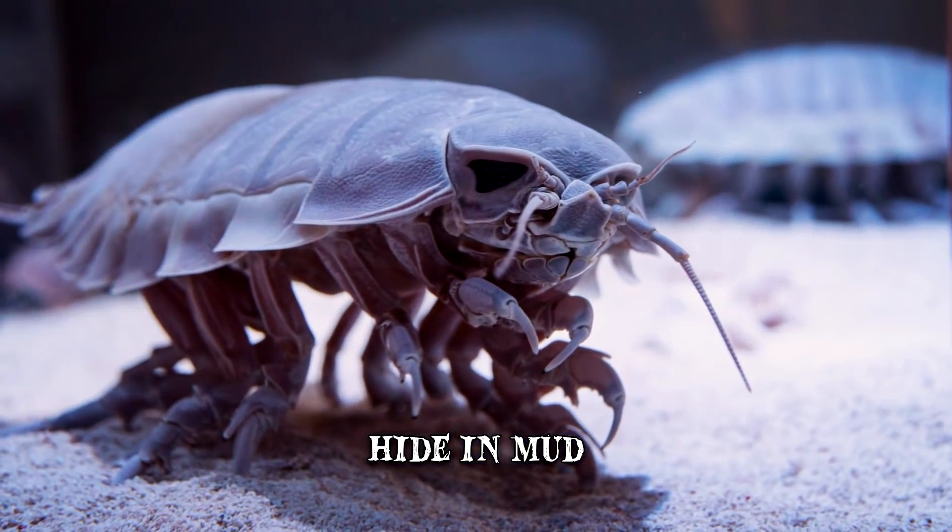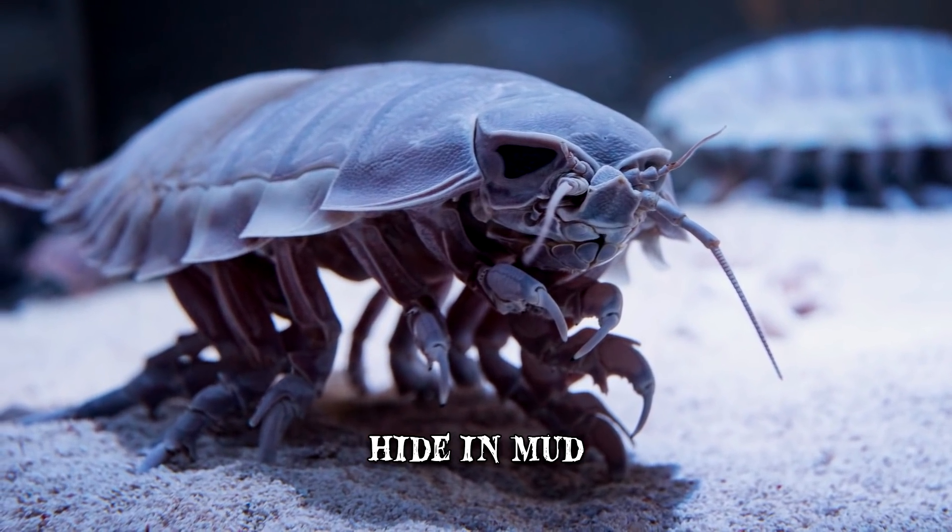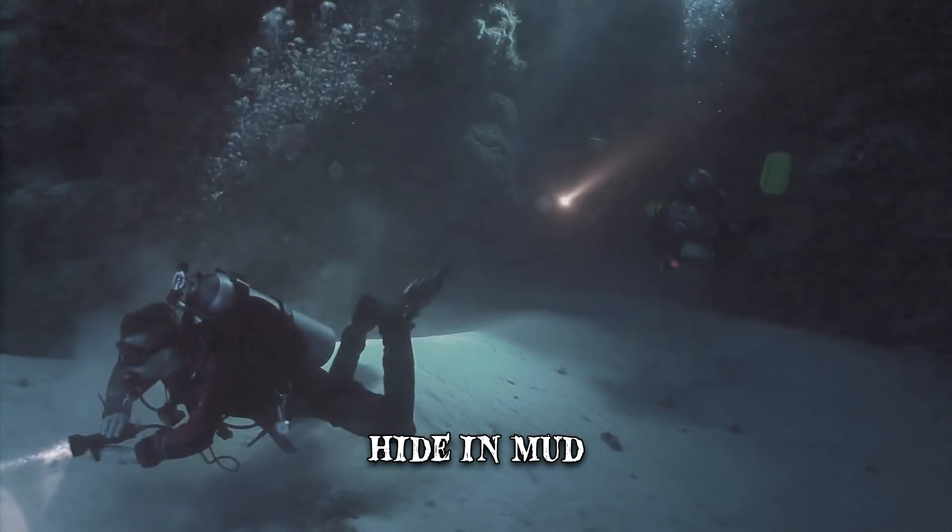Luckily, they're hiding deep enough that you'll never unwittingly run into them during your next diving adventure.